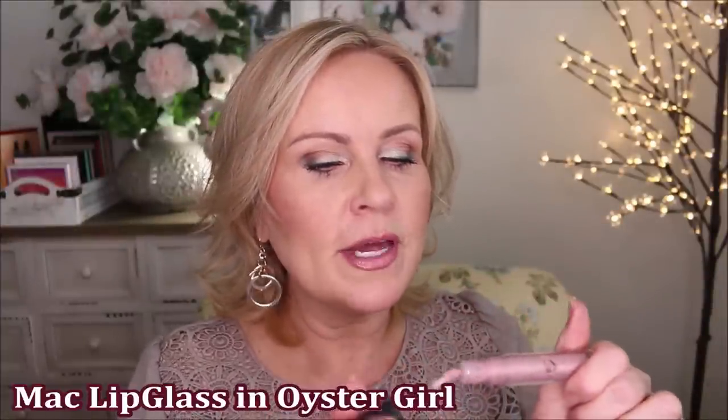Another MAC product that I absolutely adore — I'm not sure if this is called Dazzle Gloss, I'll throw that up on the screen. But this is in Oyster Girl. It has all kinds of reflex of different colors in it, and it's just a beautiful topper for just about any lip look, especially if you want Extra Dimension. I love this stuff and I wear it all the time. I have been looking and looking for a dupe and haven't found one yet, because not only is it this sheer pinky peach color, but the formula is so nice — it's heavy enough that it sticks around but light enough that it doesn't feel sticky.